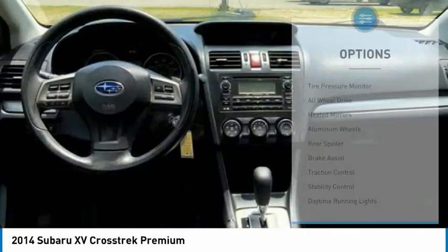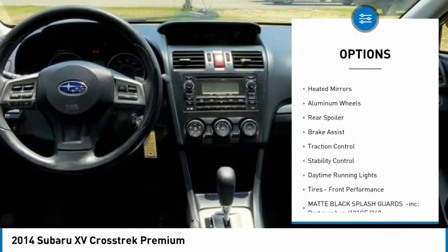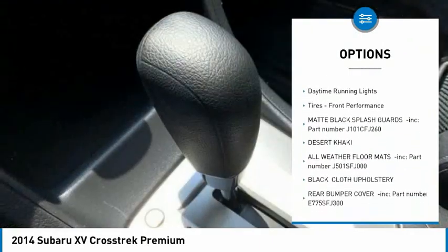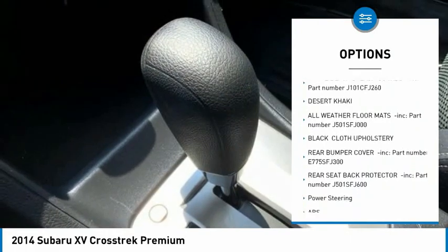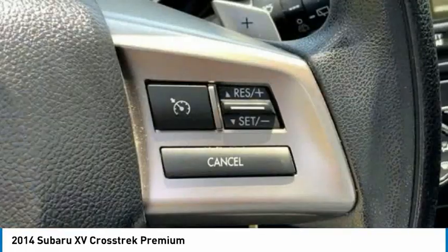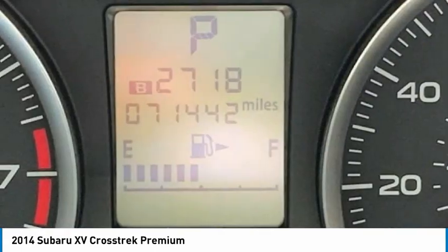Here are some of this vehicle's great options: tire pressure monitor, all-wheel drive, beaded mirrors, aluminum wheels, rear spoiler, brake assist, traction control, stability control, daytime running lights, tires, front performance. Come take a test drive today.